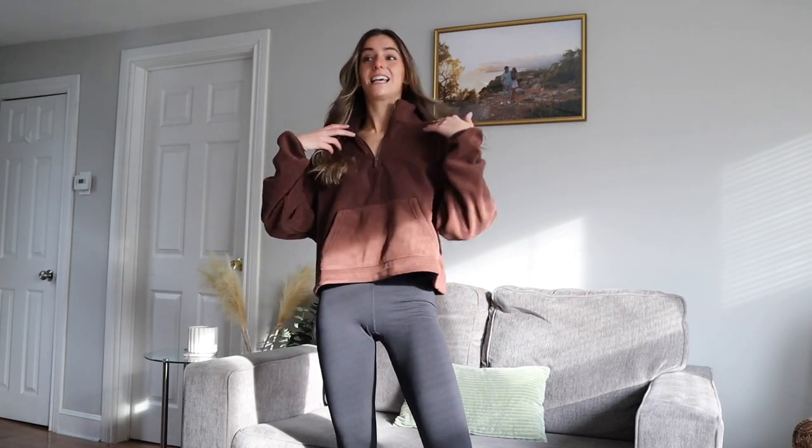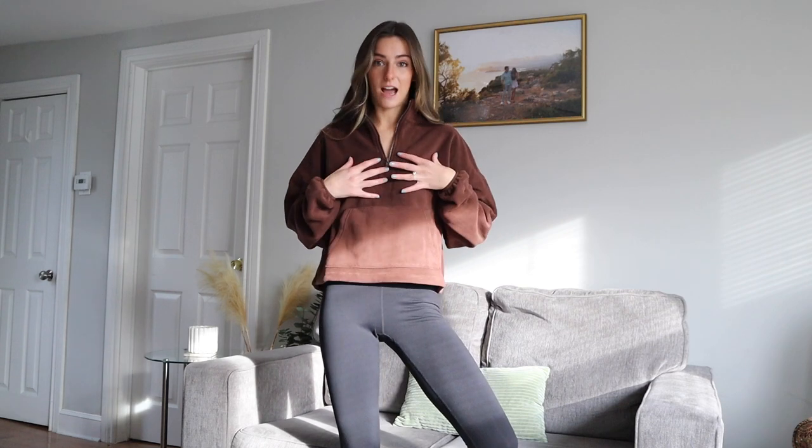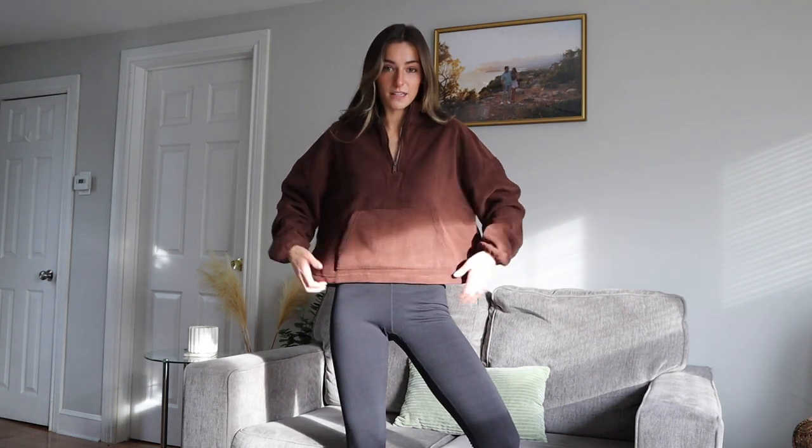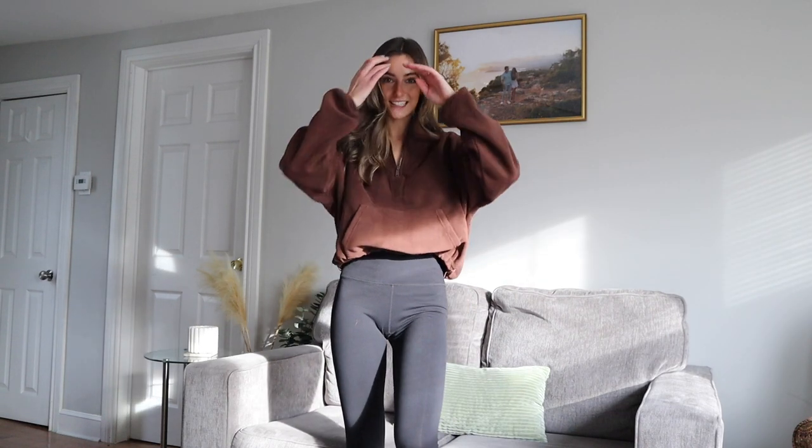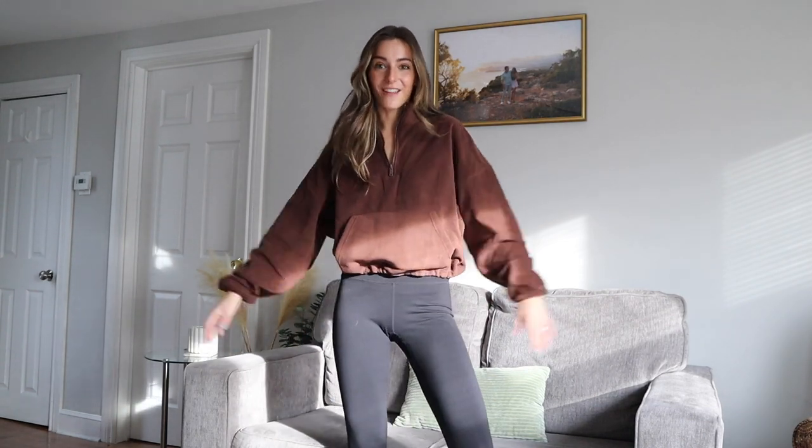The brown top — this is just a cropped quarter zip. I'm in love. It has pockets, it's really comfortable. I like that it cinches. This is honestly good for not just activewear, but you could layer this up with jeans or a leather pant for a more casual but stylish look.